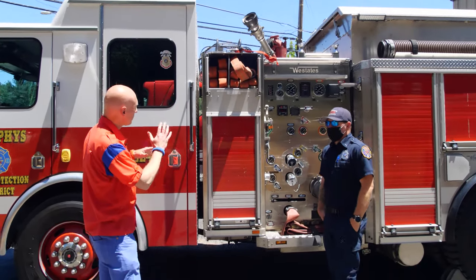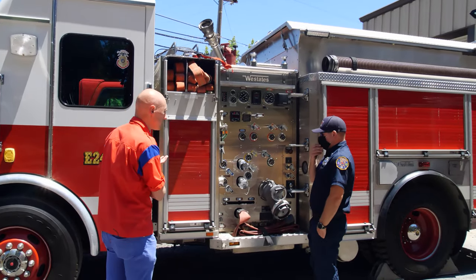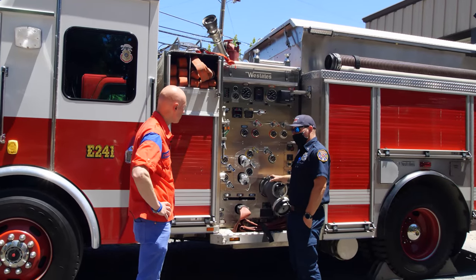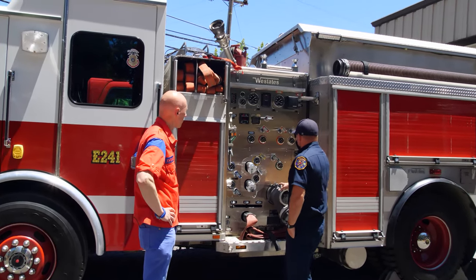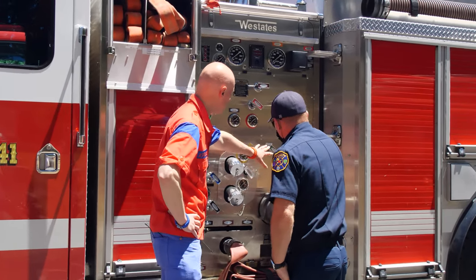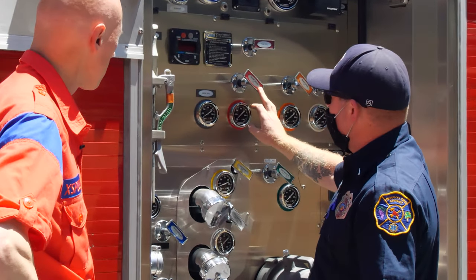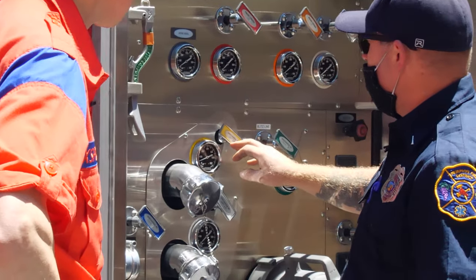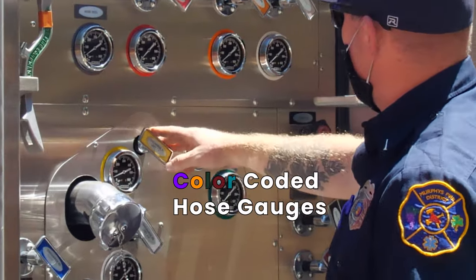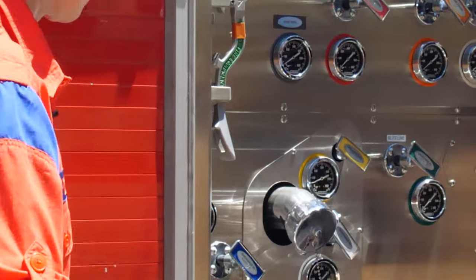This engine is for going to structure fires. The biggest difference is we have more water and more pump capacity. Some of these valves are different colors — it's color coded to match the gauge: front cross lay, left two-and-a-half inch discharge. It's just an easy way to know which valve you're pulling and at what pressure. Keep it simple.